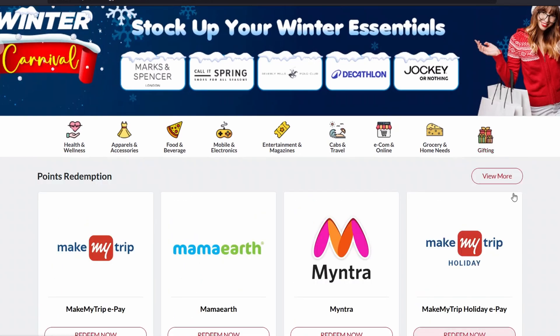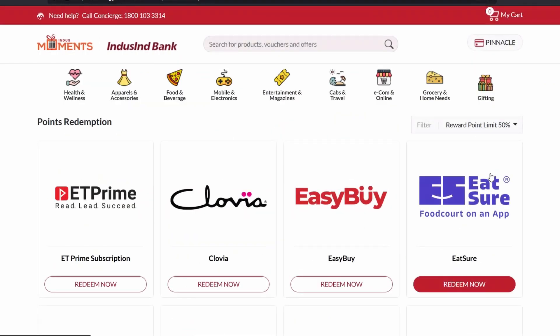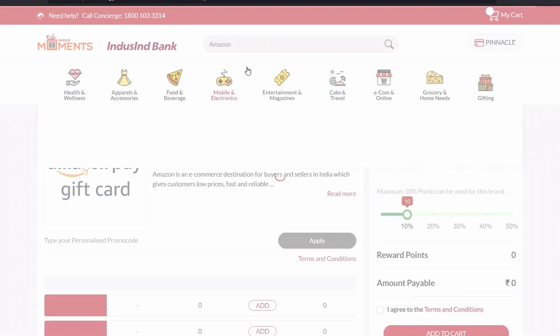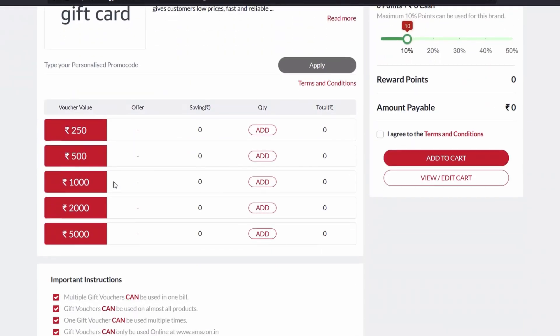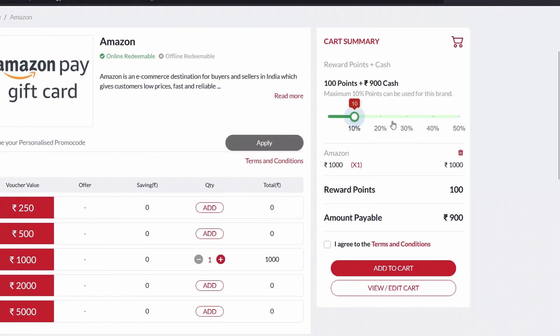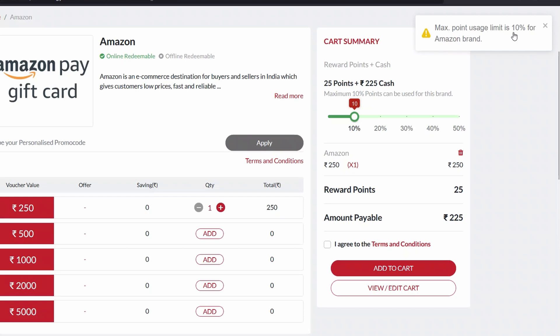Clicking View More, let me search for Amazon. Yes, Amazon is available here. However, scrolling through the options, it is not letting me go beyond 10 percent — the maximum points usage limit is 10 percent. You can only get 10 percent usage out of your points when going for e-vouchers.